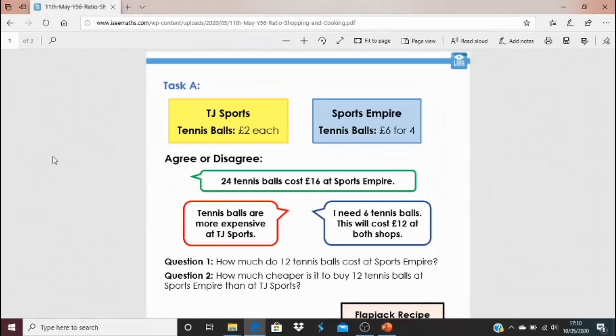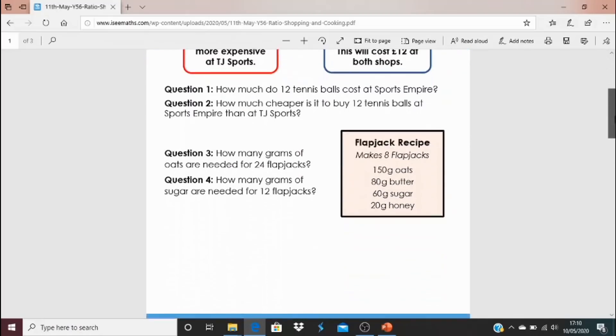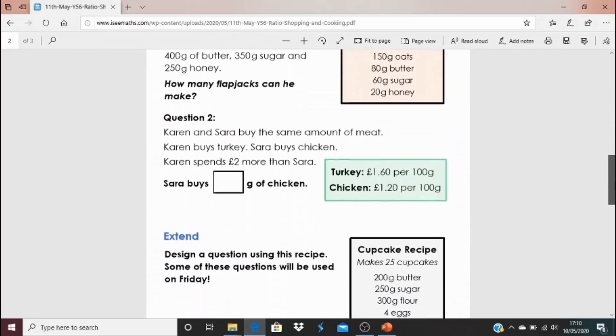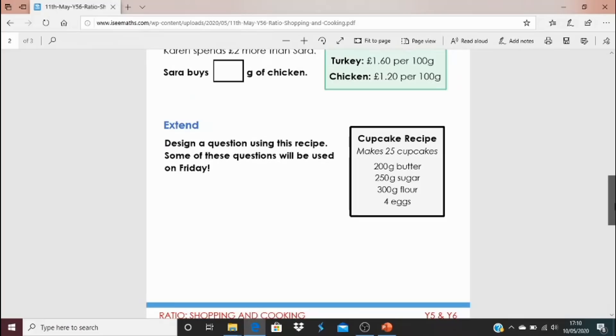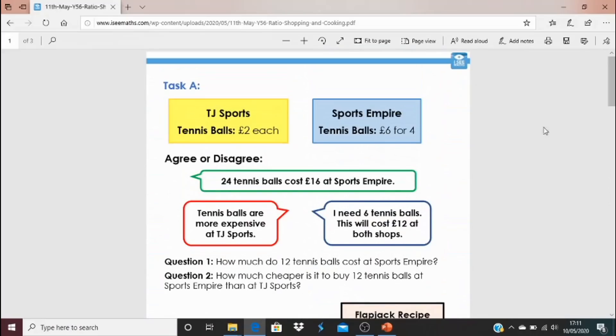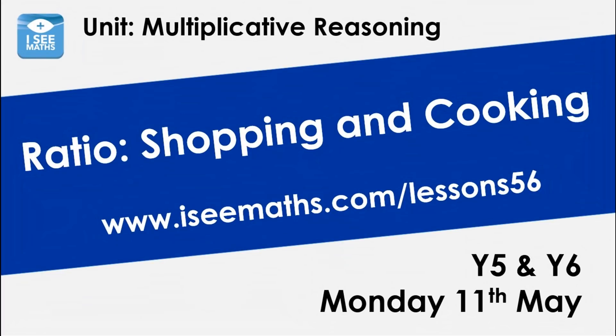To get today's questions, click on the blue link underneath this video as normal. I've got a range for you: Task A has one question involving tennis balls that still involves ratio, and questions three and four are about a recipe. Task B has two recipes. For the extend task, there's a recipe and I want you to design a question that involves it — I'd love to use the question you design in Friday's video when we do a recap of everything. The answers are at the bottom as normal. I hope you enjoy these challenges, and well done for logging in. I'll see you again tomorrow.